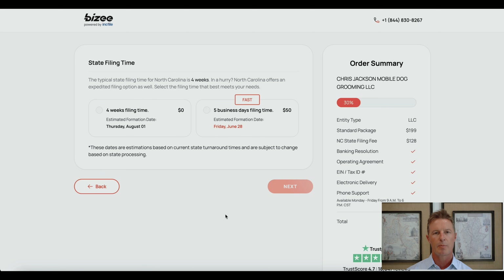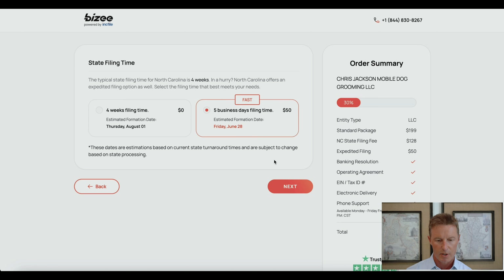Because I picked the standard package and not the premium package, they are allowing me the opportunity to get expedited filing here for an extra $50. You also have the option, if you're not in a hurry, to not get it — it's not going to cost you anything extra if you simply choose four weeks filing time. In my case, I like expedited filing, so I'm going to choose that.